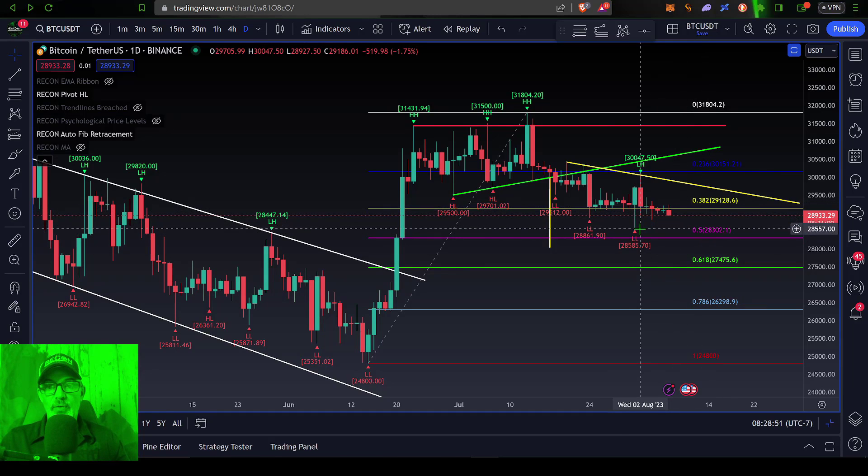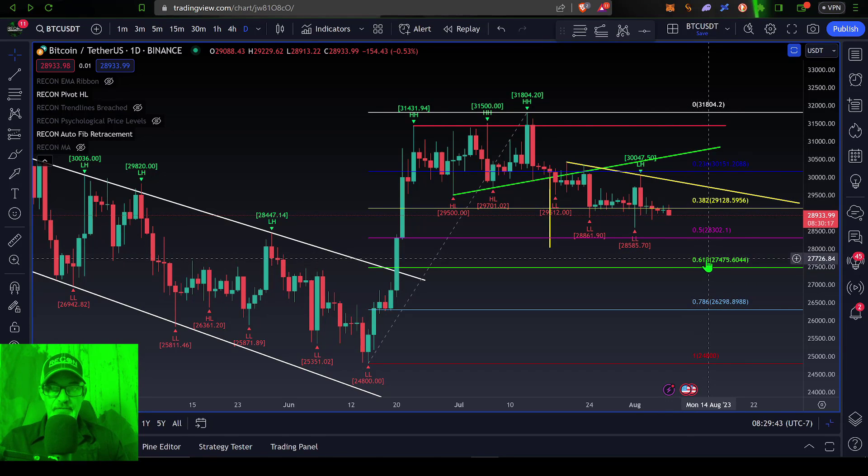We have seen a wick down to around 28,500, so that 28,500 to 28,000 zone would be a key area if the bulls want to step up. A breakdown below 28,000 and more than likely Bitcoin's price would be headed back down towards the 61.8% level at around 27,500. After that, if this ends up truly being a huge move to the downside, the next level of support would come in around the 78.6% level at around 26,000. Beyond that, Bitcoin could be selling off all the way back down towards 25,000.